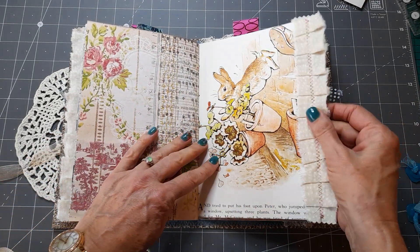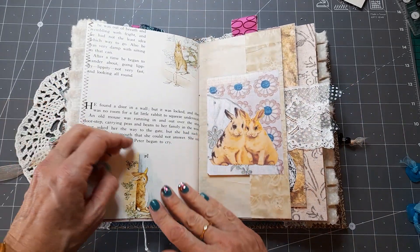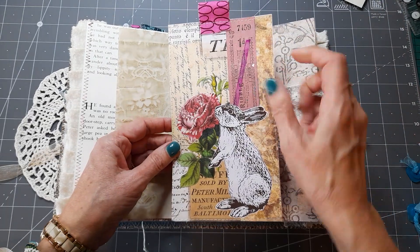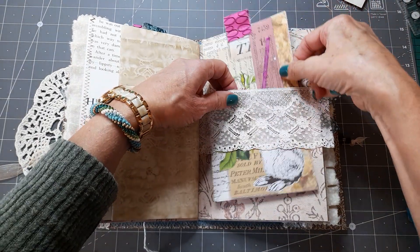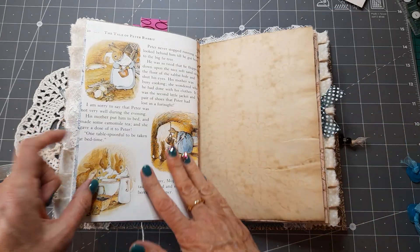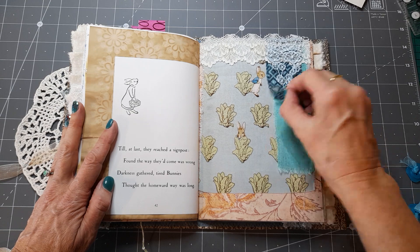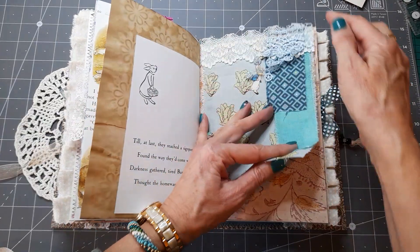In the back of that Peter Rabbit page I think there's a foot — look, Mr. McGregor's trying to boot him out of the potting shed — and then that flips out with the little rabbits on. There's a lace belly band, and I think that rabbit is smelling those flowers. It just tucks in there. You can see there's quite a lot of journaling space — there's fabric with Peter Rabbit on it with some lace and other bits of fabric, so you can journal on that bit.